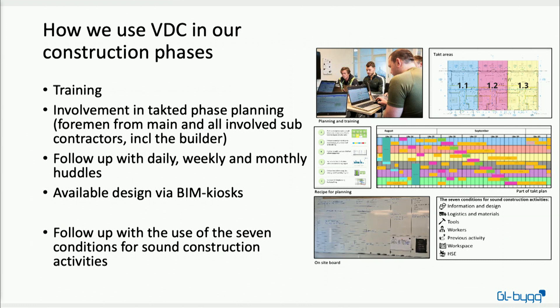As in the design phase, here as well we focus on early involvement. We get all the disciplines together and develop one tact plan for the whole project. We focus on which areas of the project are repetitive, because those we can put into a tact — while areas that are not repetitive we handle with more of a flow plan rather than a tact plan.